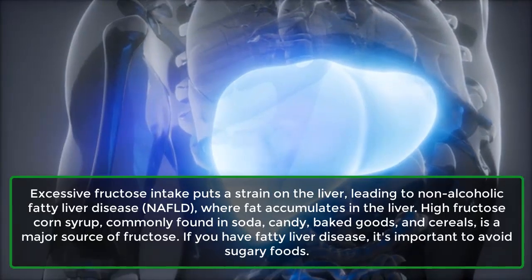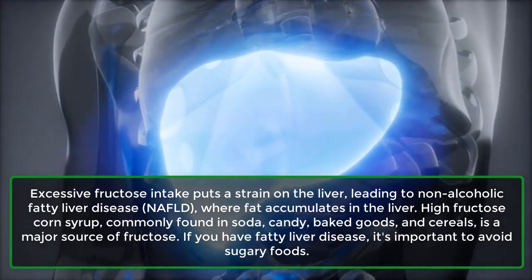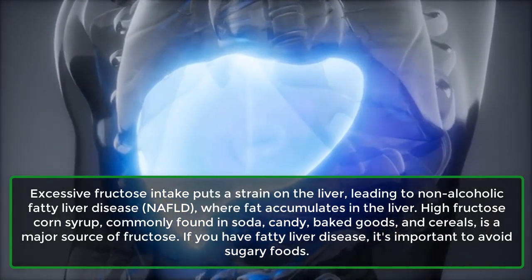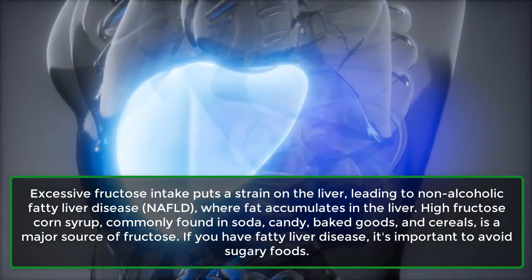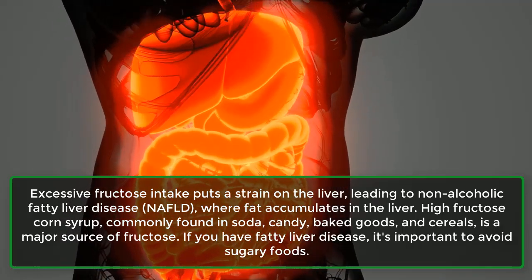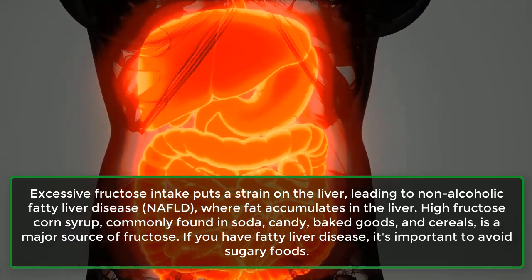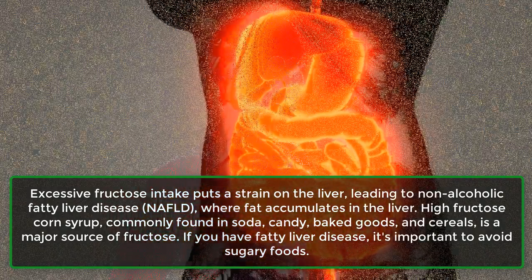Excessive fructose intake puts a strain on the liver, leading to non-alcoholic fatty liver disease, NAFLD, where fat accumulates in the liver. High fructose corn syrup, commonly found in soda, candy, baked goods, and cereals, is a major source of fructose. If you have fatty liver disease, it's important to avoid sugary foods.